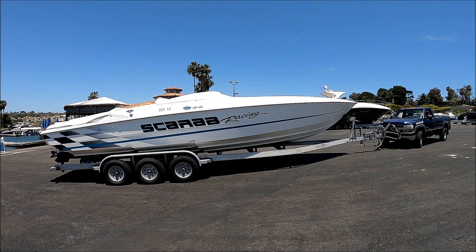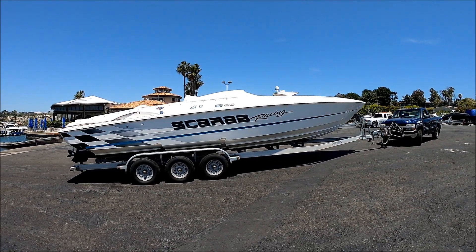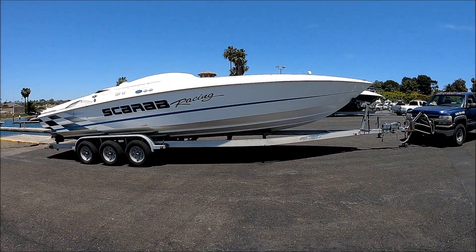Here we have Jo, our launch operator at Newport Dunes Resort Marina. She's a big boat, but she's easy to put into the water.